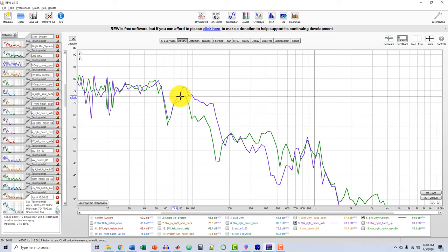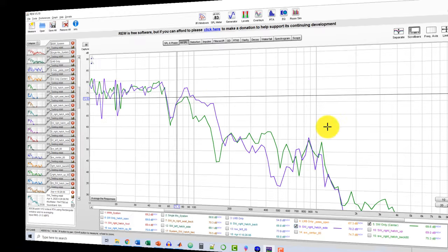That's all I've got for the measurement portion. Hopefully you've been able to use this information to help improve the system response in your car.